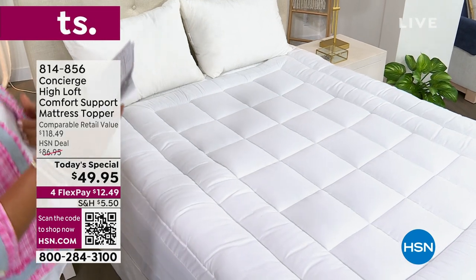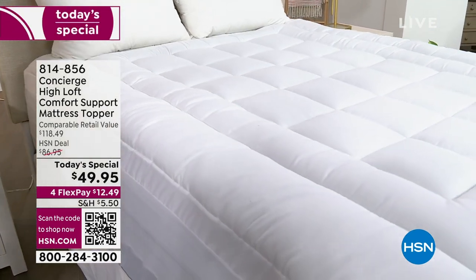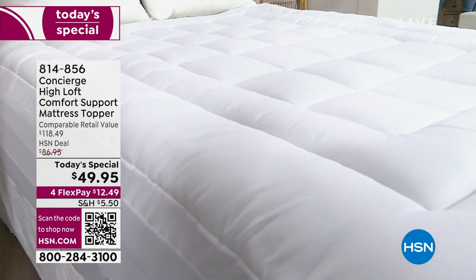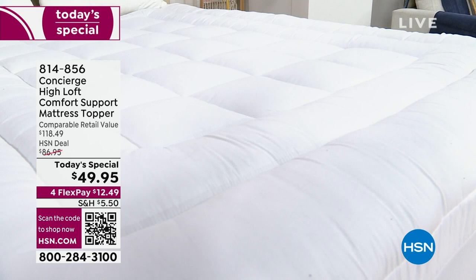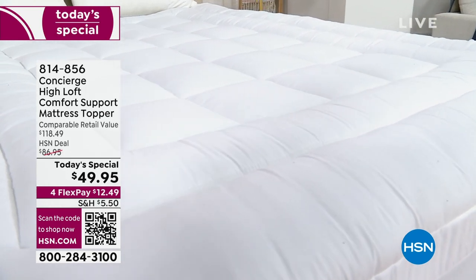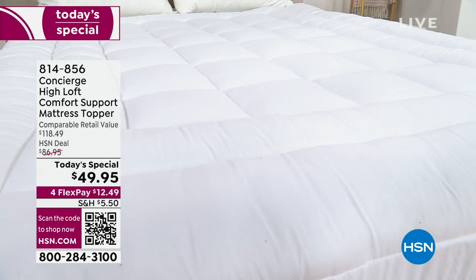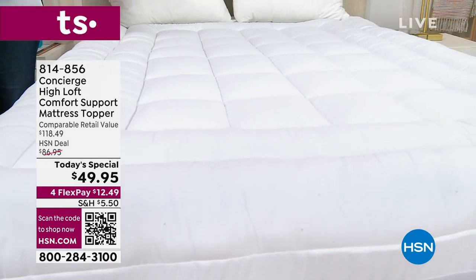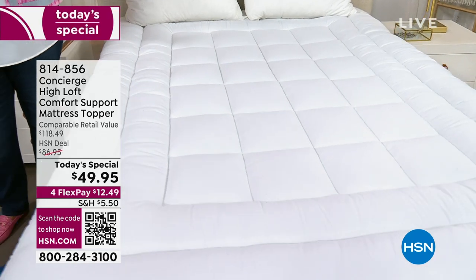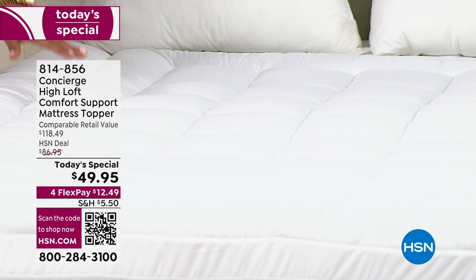You are looking at the Concierge Highloft Comfort Support Mattress Topper. Isn't it beautiful? It looks like a beautiful giant white cloud. We've never done this mattress topper before, and it is a beauty. Most importantly, it is $49.95, and the retail value on this is a whopping $118.49 — so just shy of $70 off today.